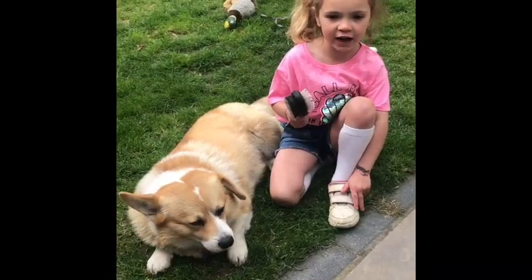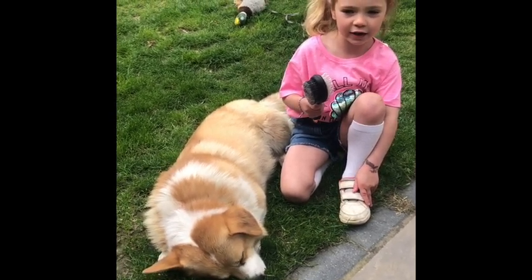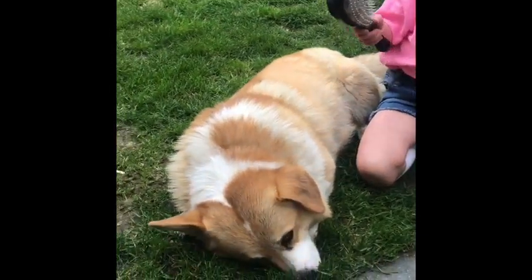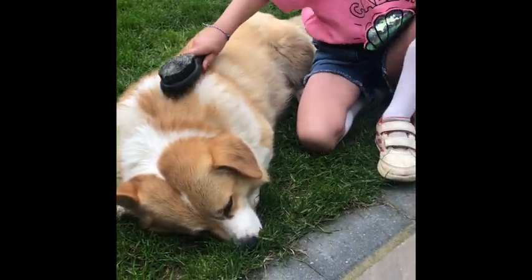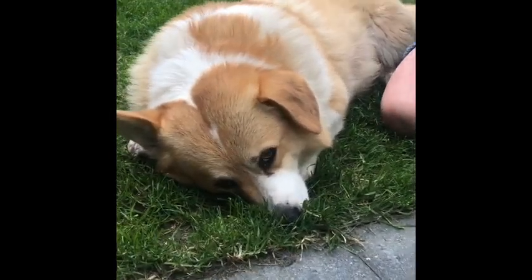Eddie moults in the spring and autumn, so we brush him gently every day to keep him soft and cool. Eddie loves that.